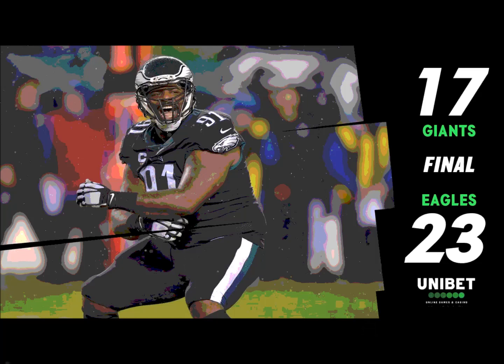I still don't believe it, but it's a big win for the Eagles. Zach Ertz was a big part of it.